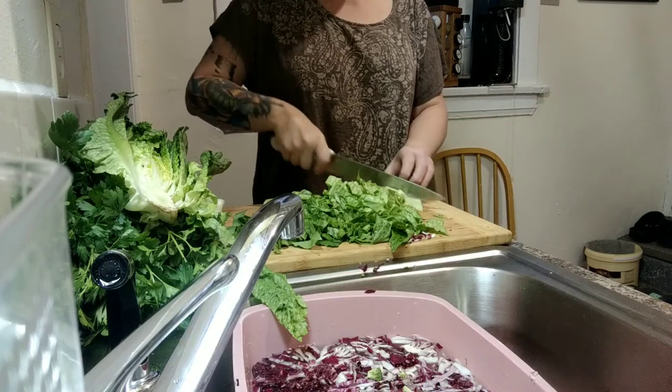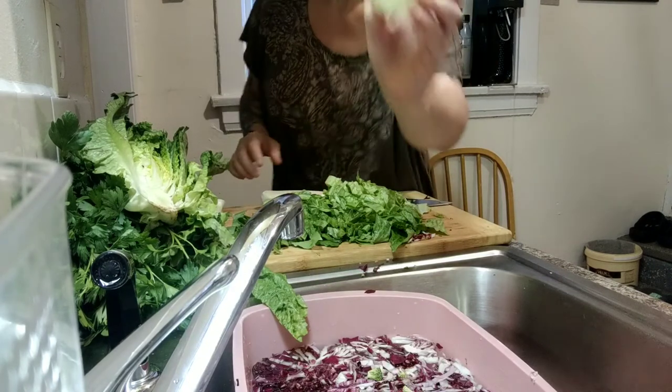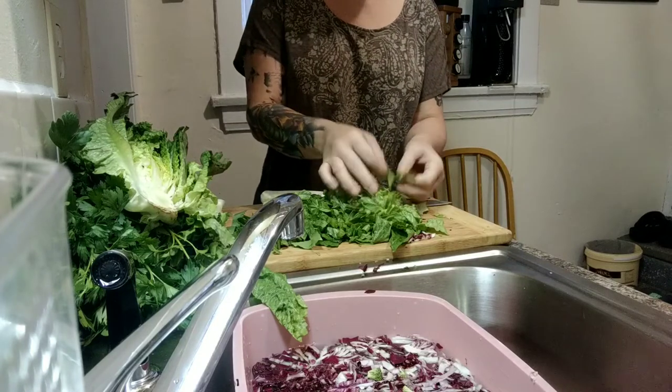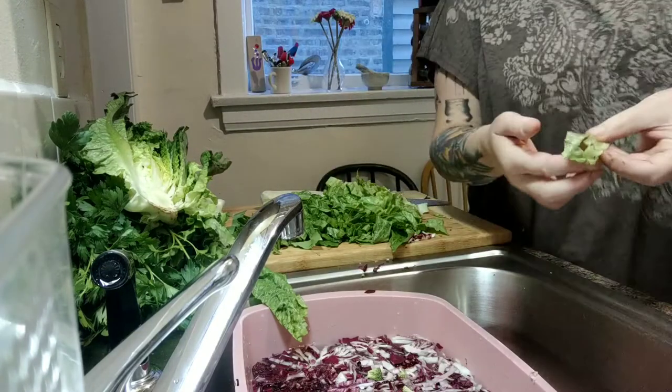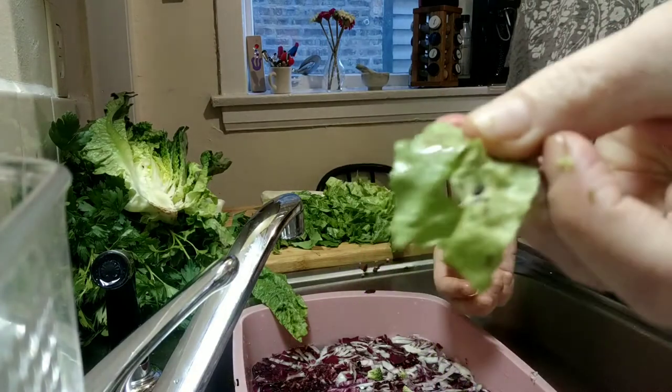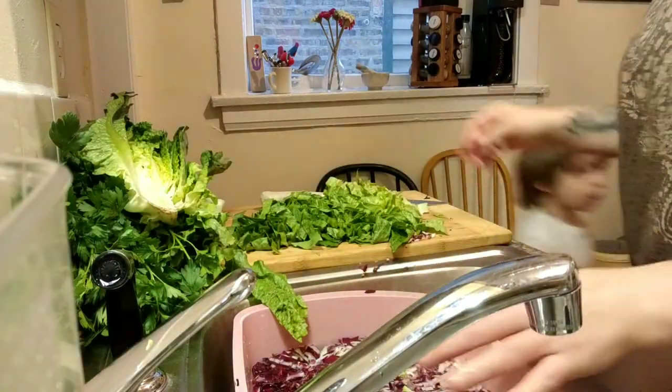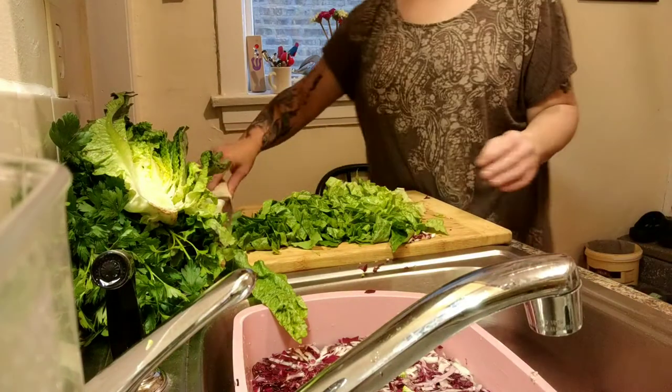I got to the core and switched my angle so I could remove the core — I'm going to throw the core away. And here's some of the dirt you might see on lettuce: it's just brown sandy soil dirt.